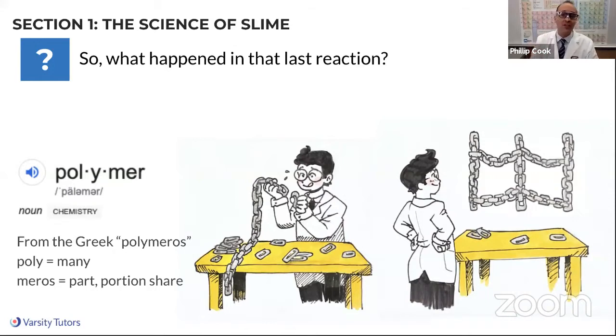Think of monomers like little links of chain. Imagine the sodium borate as the scientist quickly assembling those little pieces of chain link. When you take those individual pieces — what we call monomers — and put them together, you form a polymer. That word 'polymer' is composed of two parts: 'poly' meaning many, and 'mer' from the Greek 'meros' meaning parts. So polymer just means something that's made of many parts.